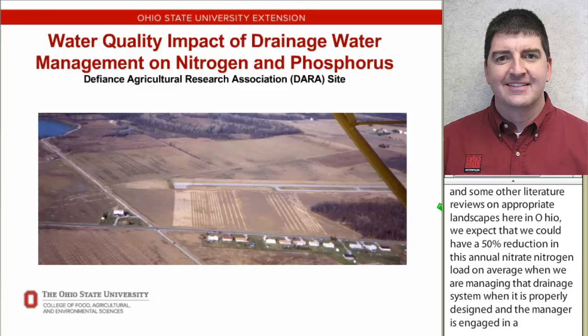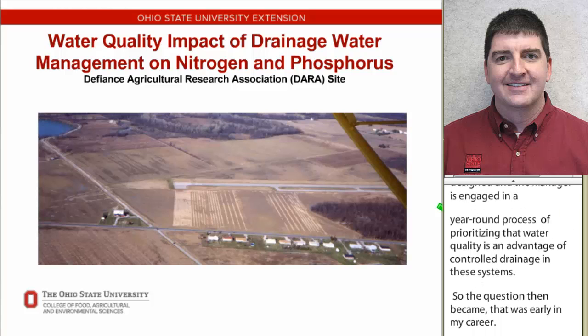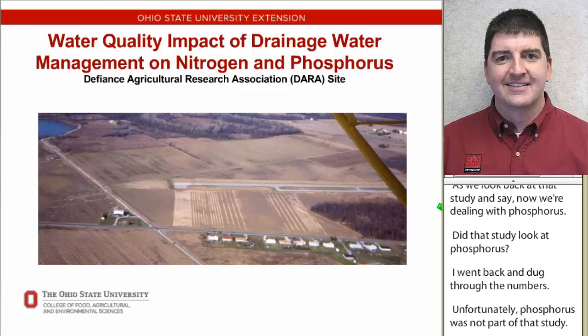The question became, early in my career, as we look back at that study - now we're dealing with phosphorus. Did that study look at phosphorus? I went back and dug through the numbers, and unfortunately phosphorus was not part of that study. It could have potentially been a great database for understanding more on phosphorus, but that data did not exist.